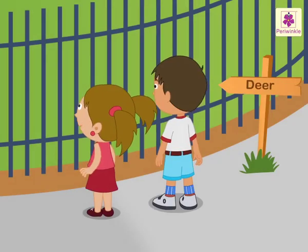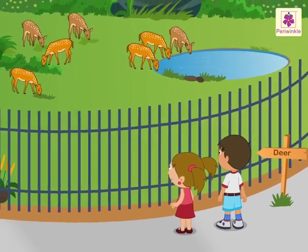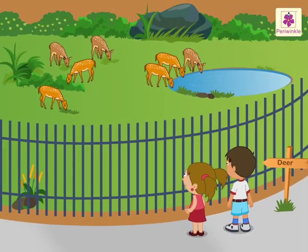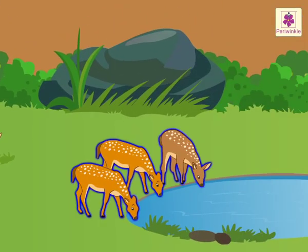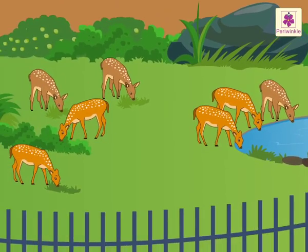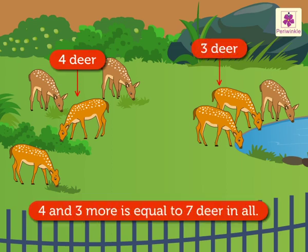Nidhi and Aarav are enjoying watching deer in the cage. They see four deer feeding on the grass and three deer drinking water. They are counting the deer. There are four and three more, which is equal to seven deer in all.